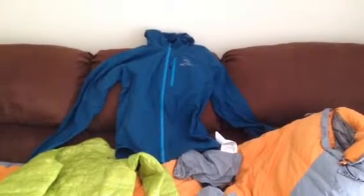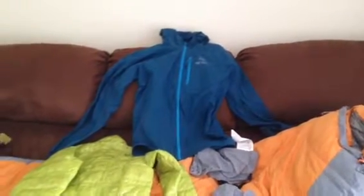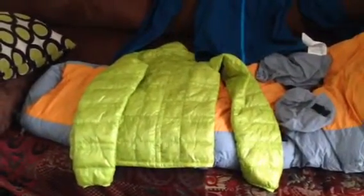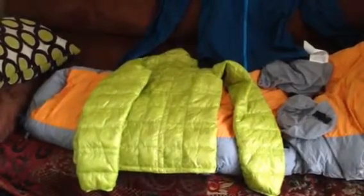We've got the Arc'teryx Squamish hoodie shell — it's a soft shell, pretty minimalist — and a 195-gram Outdoor Research down pullover, 800 fill.